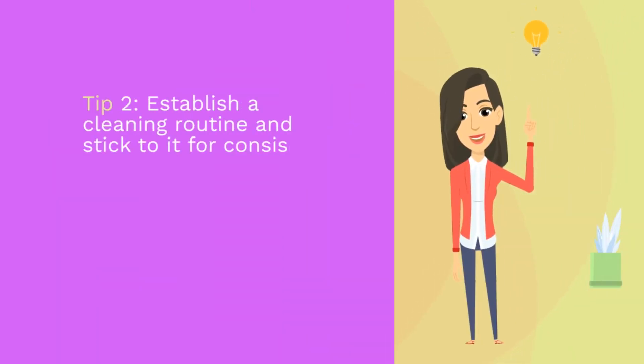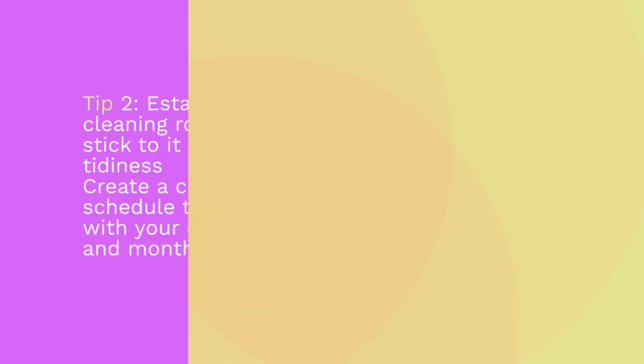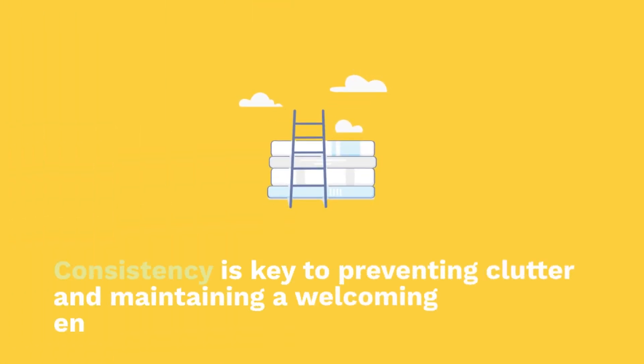Tip 2: Establish a cleaning routine and stick to it for consistent tidiness. Create a cleaning schedule that aligns with your daily, weekly, and monthly tasks. Stick to this routine to ensure that your home stays tidy and organized on an ongoing basis. Consistency is key to preventing clutter and maintaining a welcoming environment.